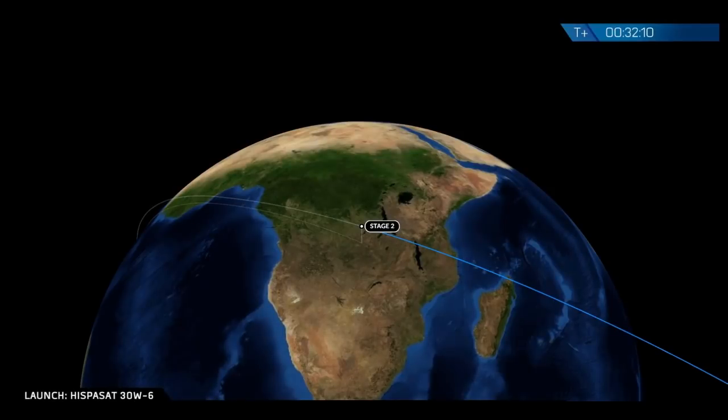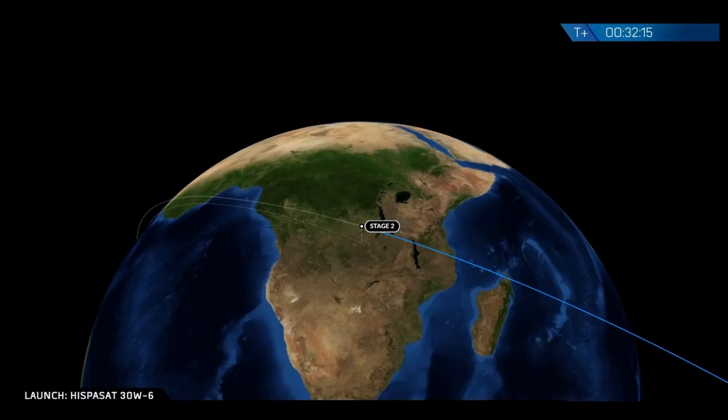Falcon 9 second stage and satellite are in the desired geostationary transfer orbit. We've actually got a very accurate orbit that we achieved.